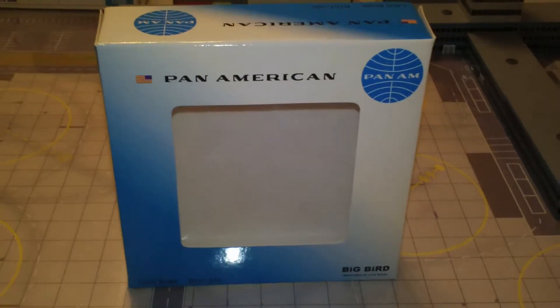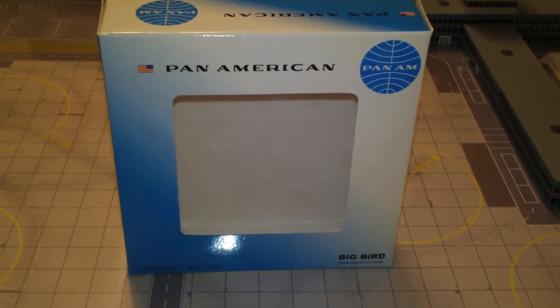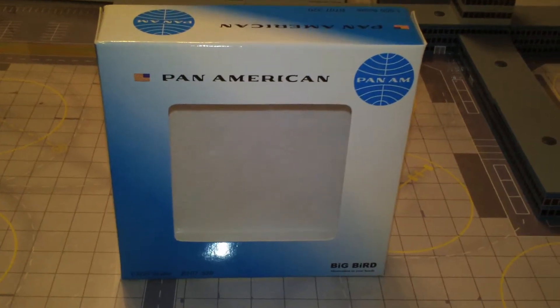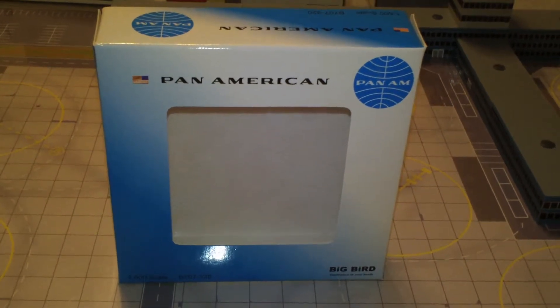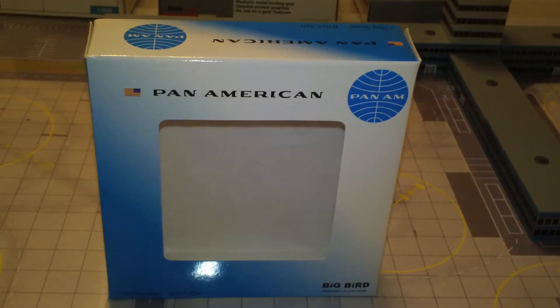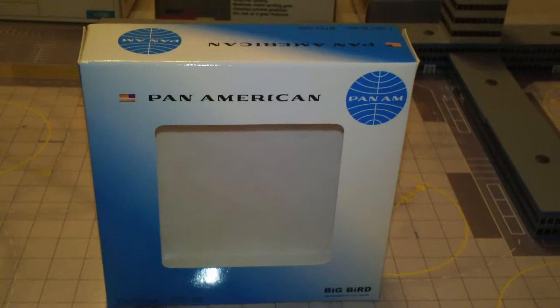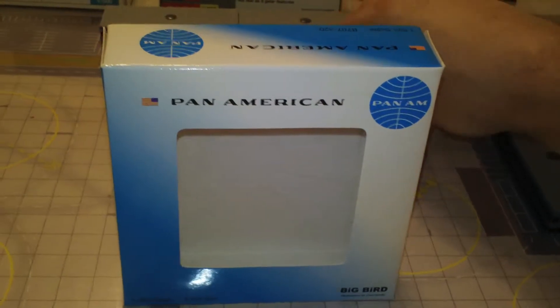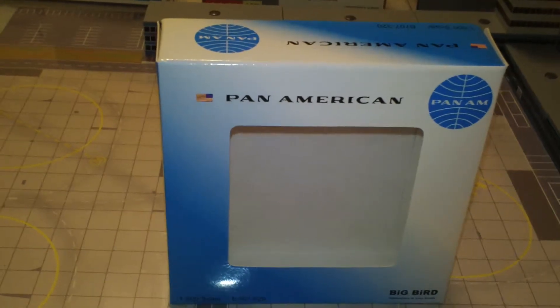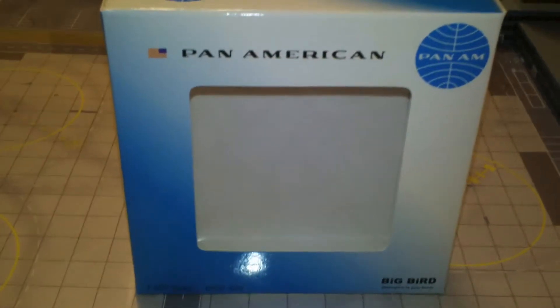Hey everyone, it's Jack Kooke again. I'm back with another 1:500 scale airliner review. Tonight we're looking at the Big Bird 500 Pan Am 707-320 — this is registration number N473PA.